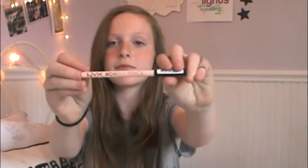The next thing I got was an eye pencil, and this is the NYX Wonder Pencil, and it's just a nude color. It's just a nude eyeliner for my waterline, so it'll brighten my eyes up a little bit.